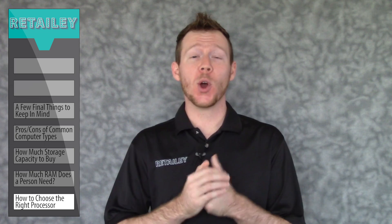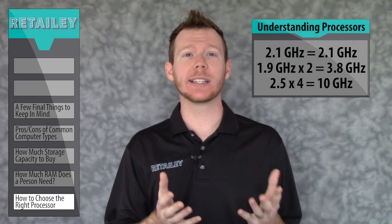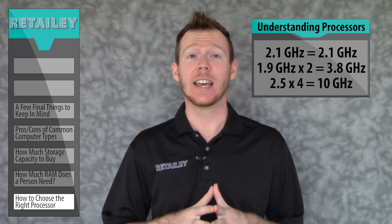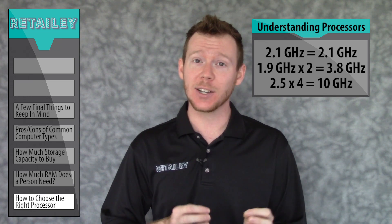That probably leads you to the question: what makes for a heavy duty or light duty processor? How do I know the difference? Simply compare the options currently on the market. If you see a 2.1GHz processor, a 1.9GHz dual core processor, and a 2.5GHz quad core processor, one is a light, one is a medium, and one is a heavy duty model.